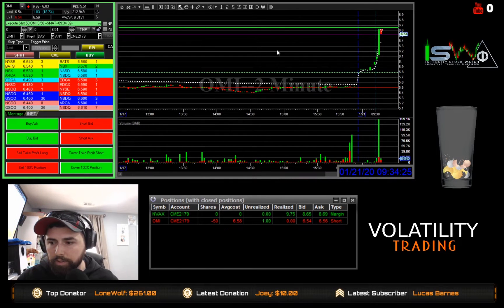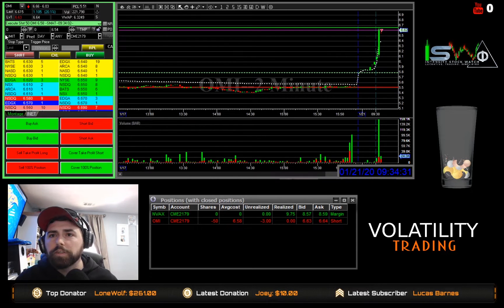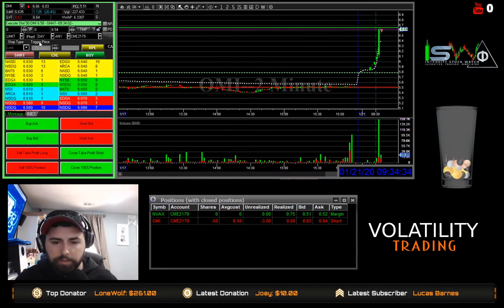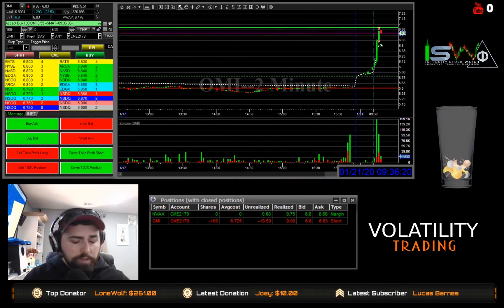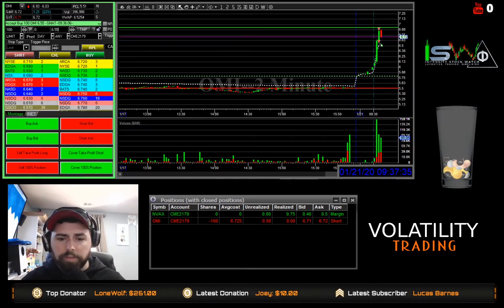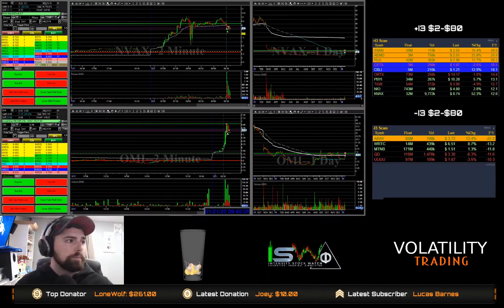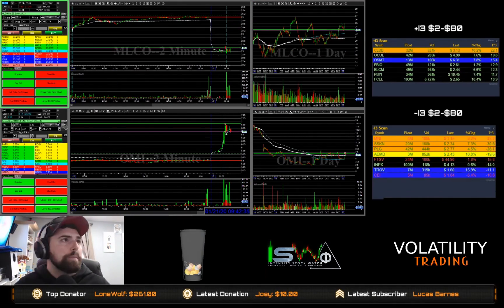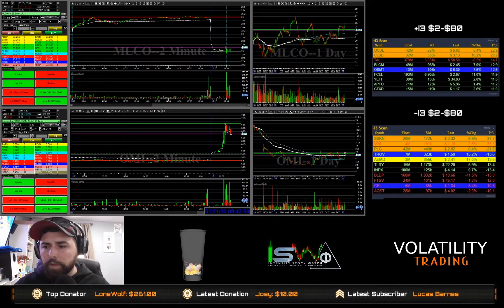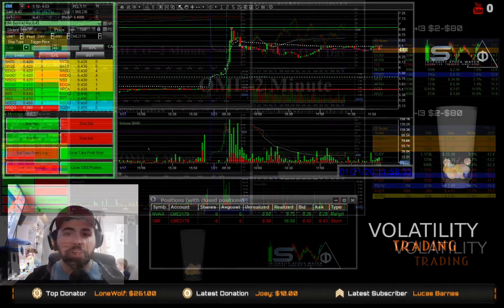Might have to jump out of this one a little early. And just like that, we got our fill there on OMI. Wasn't even paying attention. All right, so that was my trade on OMI.